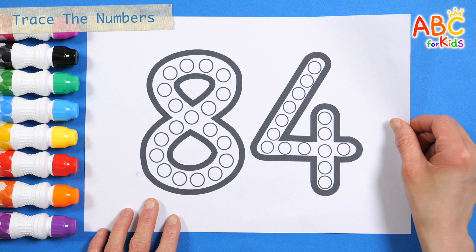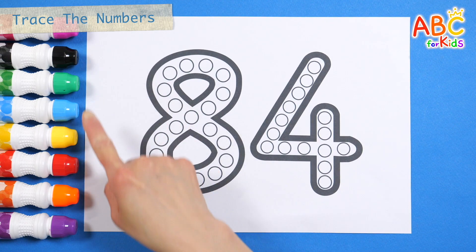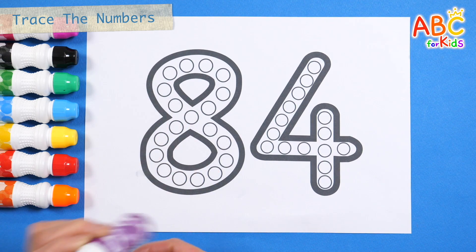Let's write numbers by making dots along the circle.